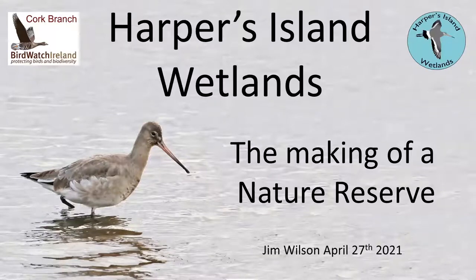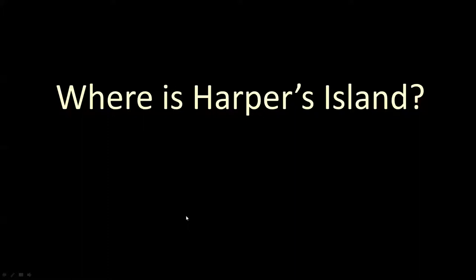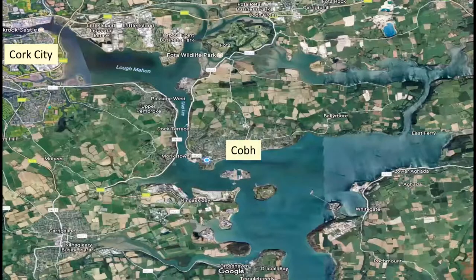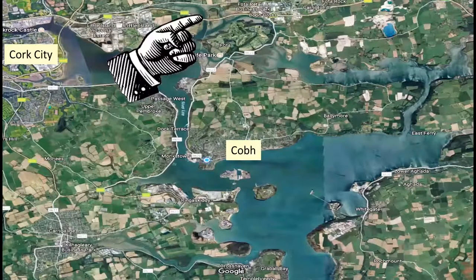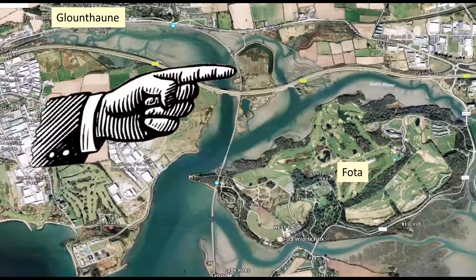Harpers Island wetlands, the making of a nature reserve. You might ask, where is Harpers Island? Harpers Island is situated right on the northern shores of the harbour. And if you move in a little bit closer, you will find that Harpers Island is sandwiched between Fort Island and Glantown Village. So the N25 motorway dual carriageway runs right across it as well.